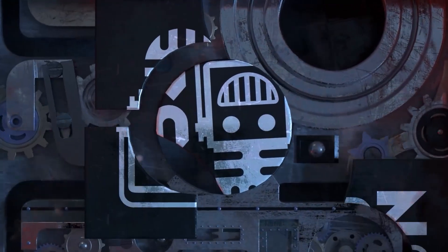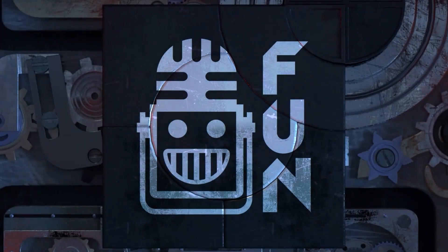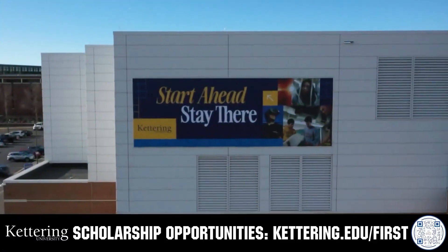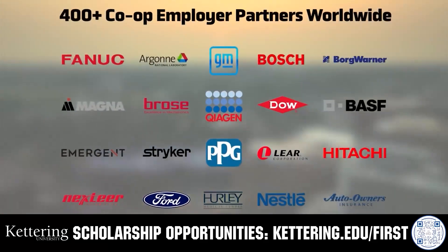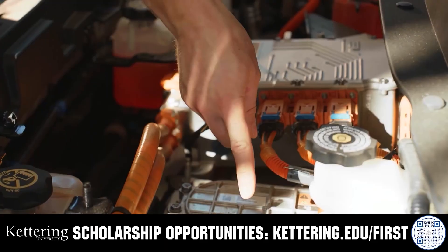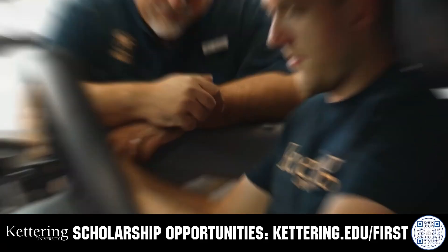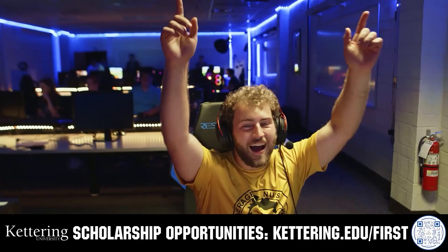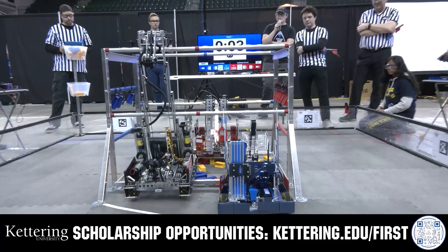This video on Fun is brought to you by viewers like you and also in partnership with Kettering University. True competitors know that every second counts. That's why Kettering University challenges you to dive in right away as a first-year student. Participating in robotics programs helps Kettering students secure a valuable co-op. Whatever your interests, Kettering gives you more space to work faster and win faster. Learn more at Kettering.edu.